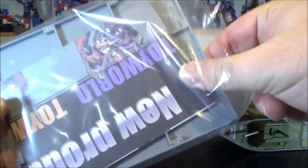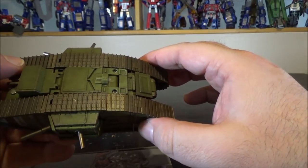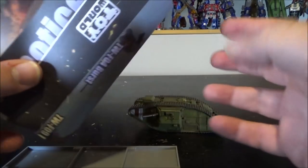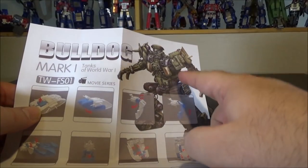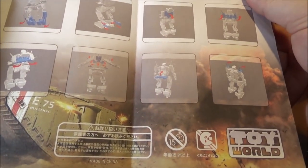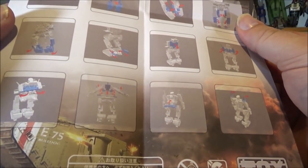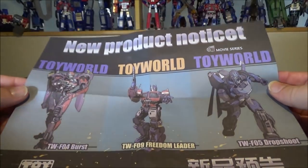The instructions are way too simple for my taste. It's not a complicated transformation, but there are a lot of steps you have to be careful with. The instructions are basically around 16 steps and really small. I'll show a more in-depth transformation in the video. The transformation is really, really basic as presented in the instructions.